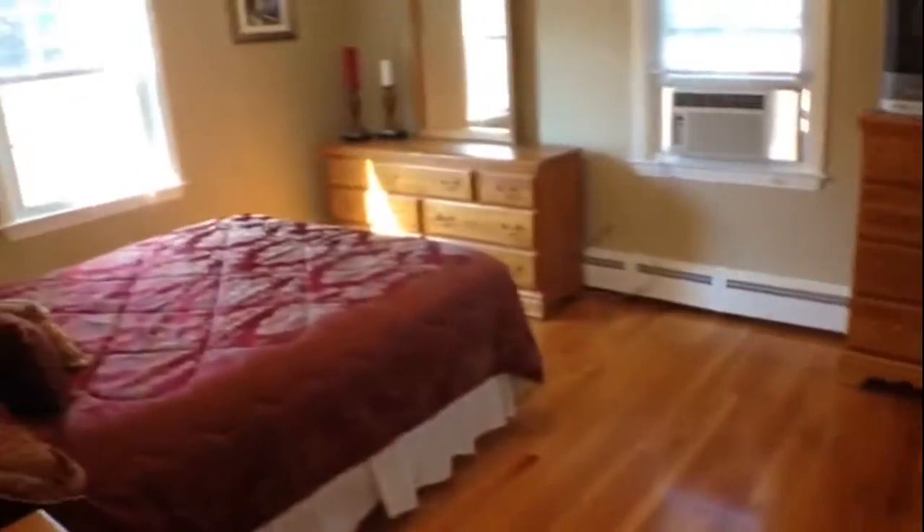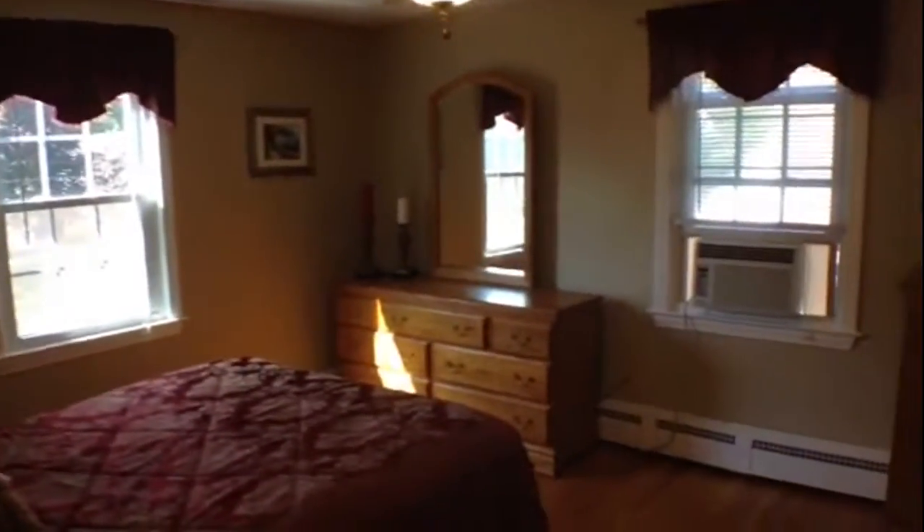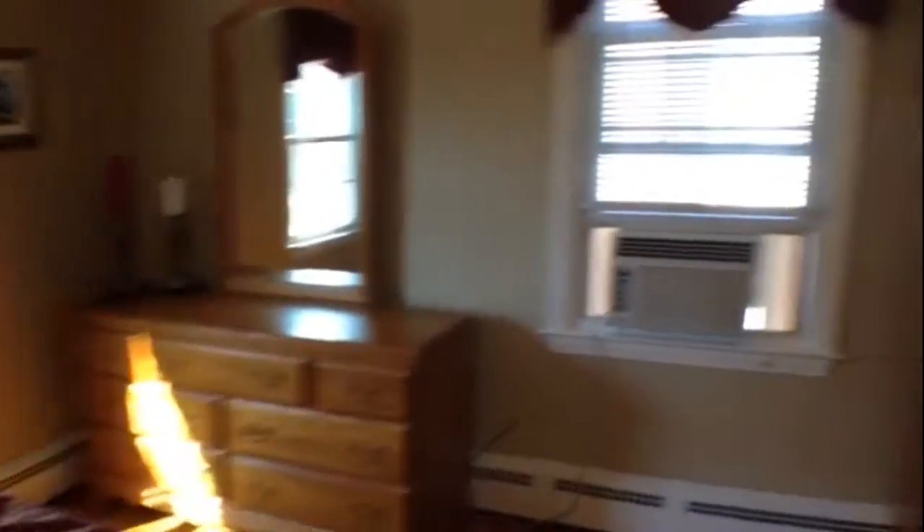At the top of the stairs, you have three full bedrooms — the master with large walk-in closets — and then a full bath. To my left, you have bedroom number one. You can see the nice size of this room; it can easily fit a king-size bed. You have area for bureaus, and then you have a bank of closets.